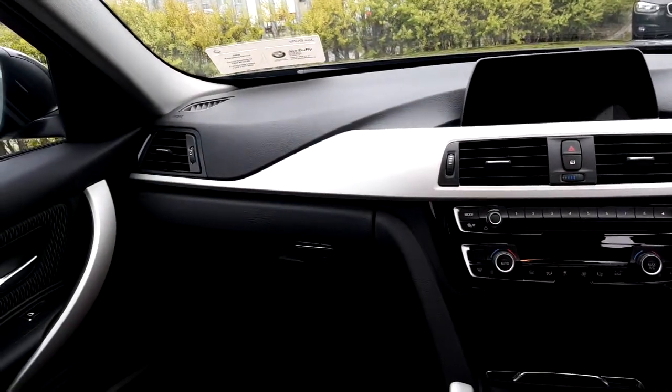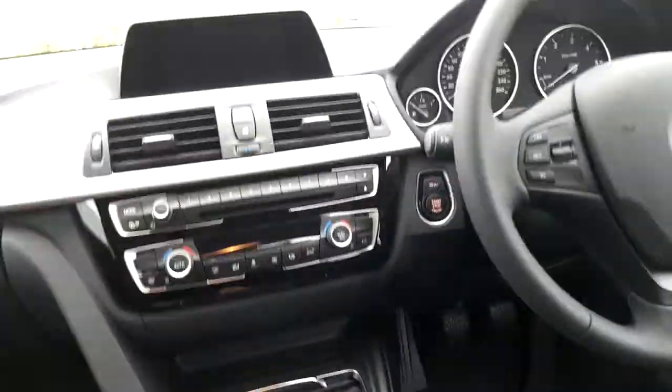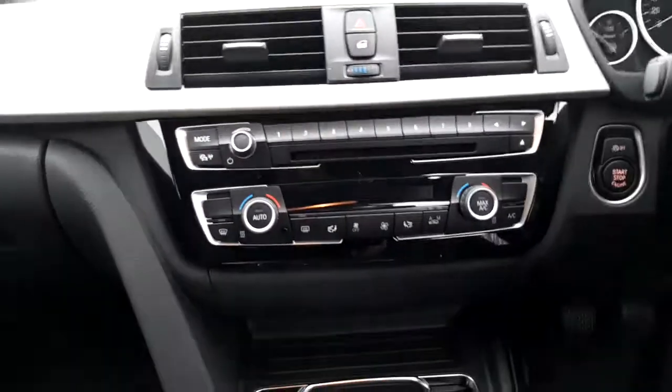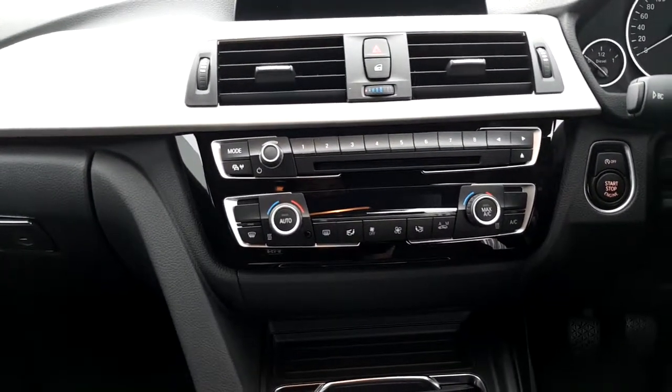The trim of this 3 Series is satin silver with black finisher, and we have climate control for both passenger and driver with air conditioning.